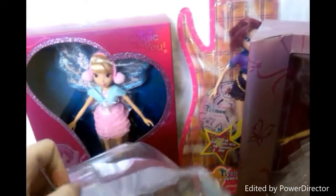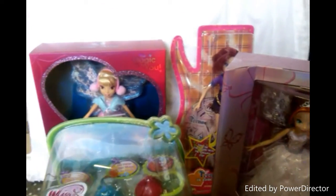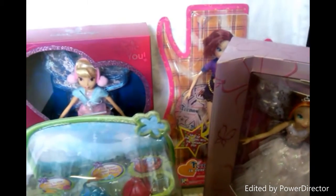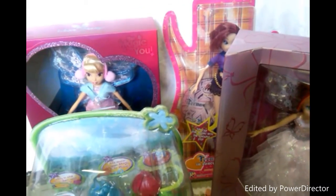Sadly those are all the dolls that I have in box from Jack's and Witty Toys. I can't show you more. I hope you enjoyed this little video about my boxed dolls. Thanks for watching! Stay magical!